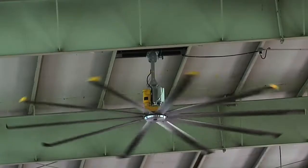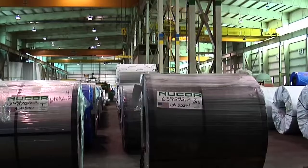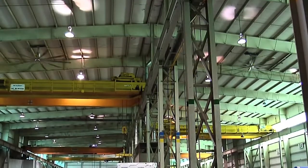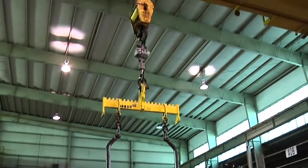Our building in Garland is 85,000 square feet. It is not climate controlled. We have a 75-foot peak height and about a 60-foot crane hook height. We operate three production lines.